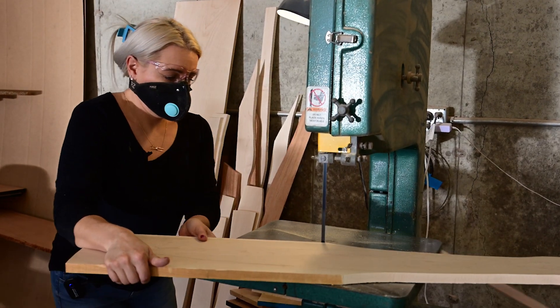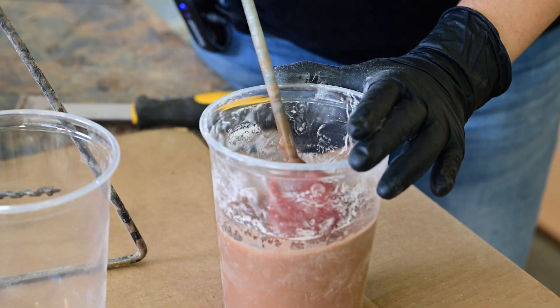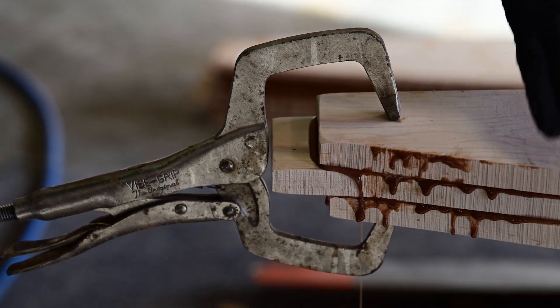Each propeller starts with the perfect piece of wood. The lathe shapes the wood to precise specifications. Then it's balanced and weighed, and balanced and weighed again, before being sanded and sealed.